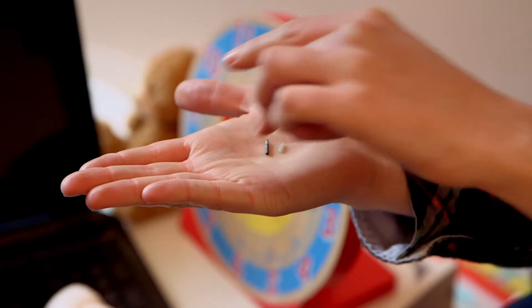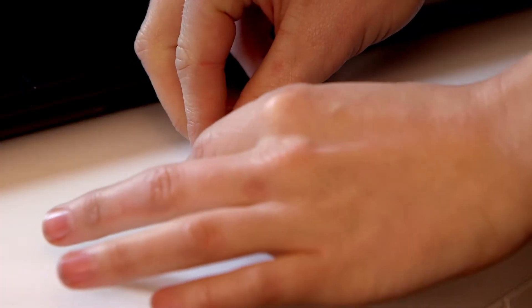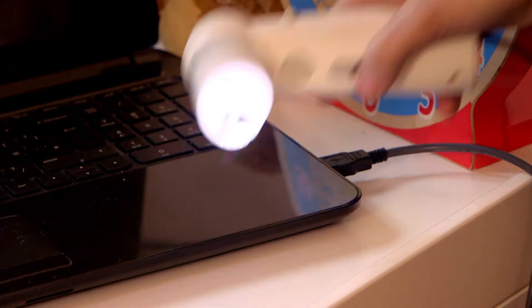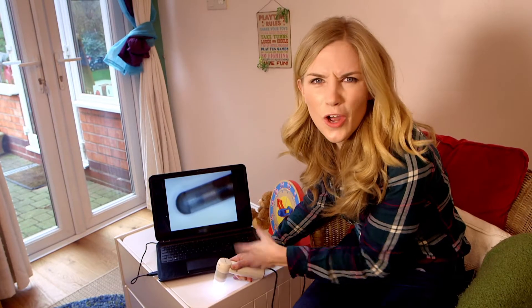The microchip is tiny — it's only a bit bigger than a grain of rice. In fact it's so small, I've got a special camera with me, a microscope, which will let us see it in close up. Oh, look at that! Isn't it incredible that something so tiny can open and close a cat flap?